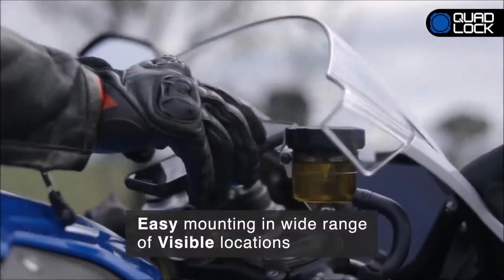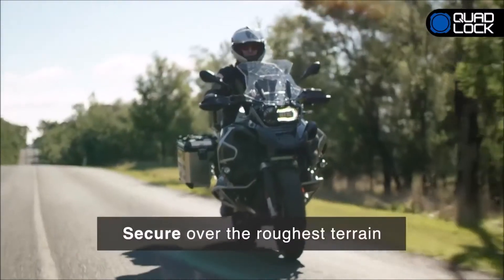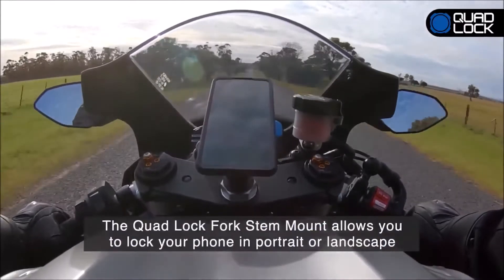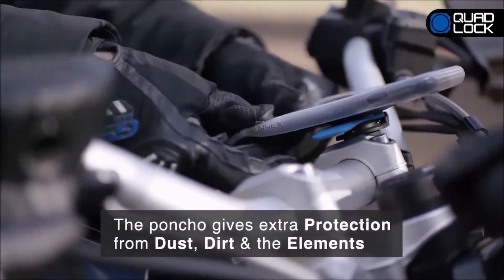Another feature is the twist-and-pull dual stage locking mechanism, which prevents the phone from accidentally falling off the mount even on a bumpy road. The fork stem mount is compatible with Quad Lock cases and a universal adapter.